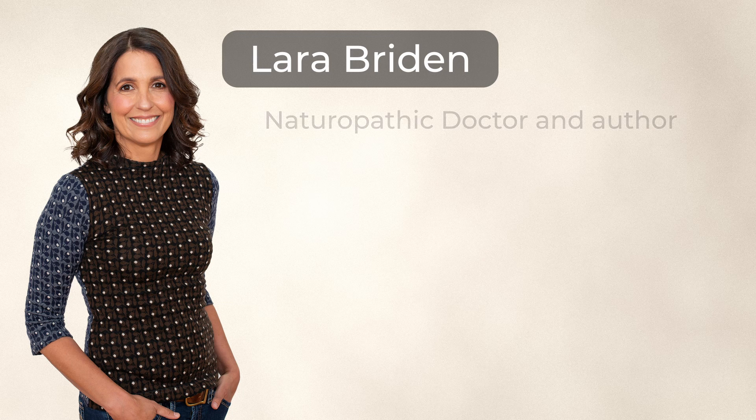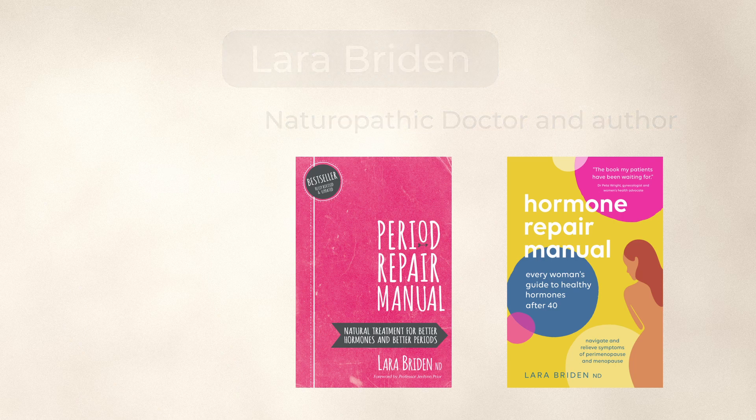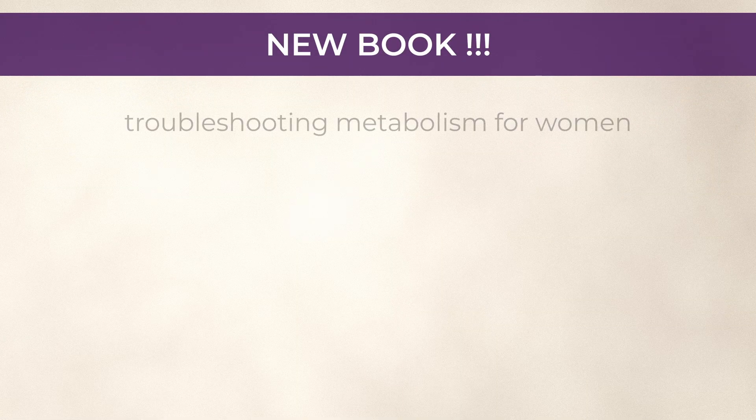Welcome back to the podcast. I'm your host, Lara Bryden, a naturopathic doctor and author of the books Period Perimanual and Hormone Perimanual. It's high summer in New Zealand, and I'm doing lots of walking. Between walks, I'm deep into writing my third book, which is all about troubleshooting metabolism for women.